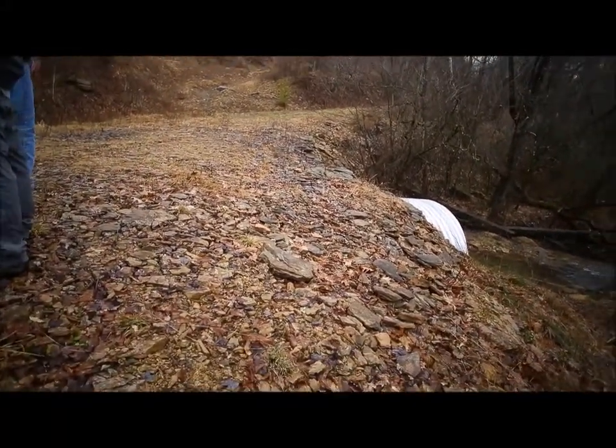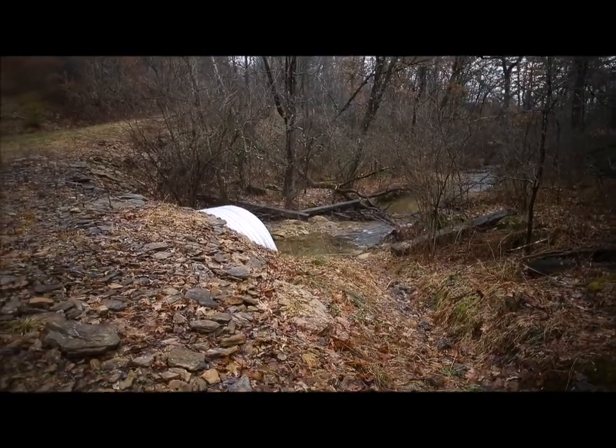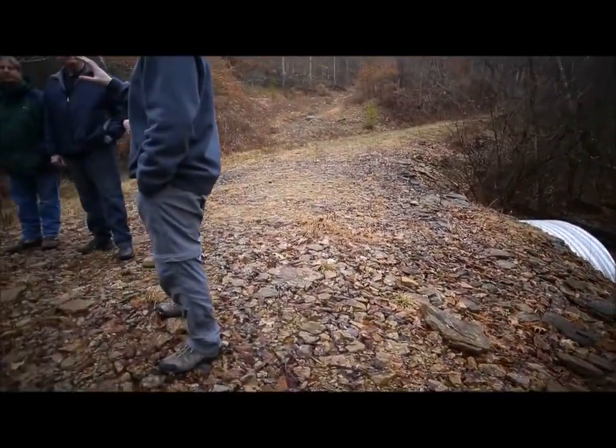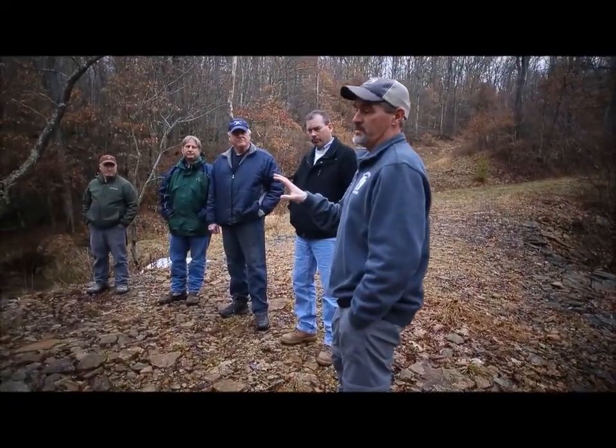My name is Joe Brancato. I'm a water pollution biologist with Pennsylvania DEP, and we're in the Porcupine Creek Drainage, which is about an 11 square mile drainage basin.